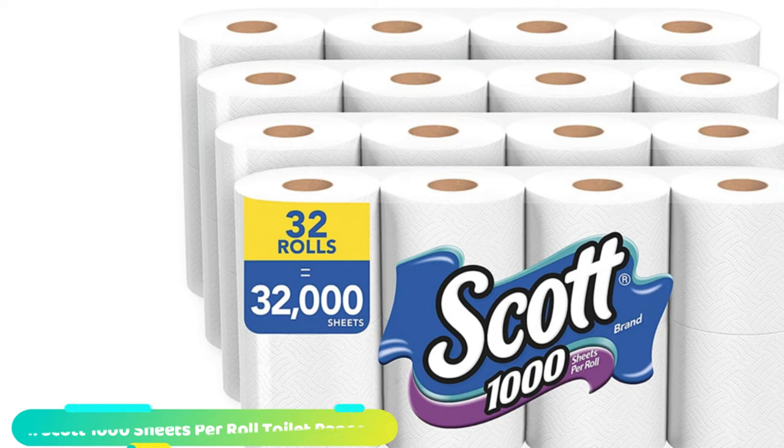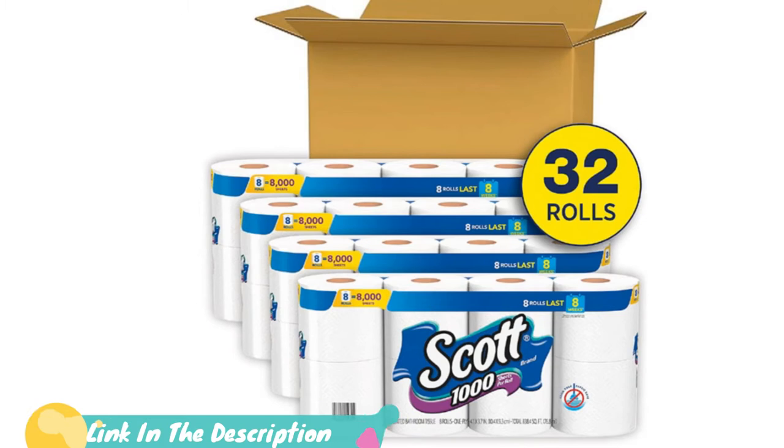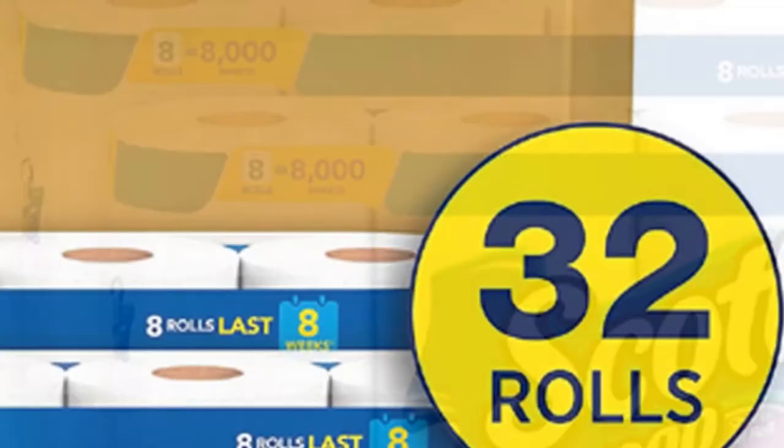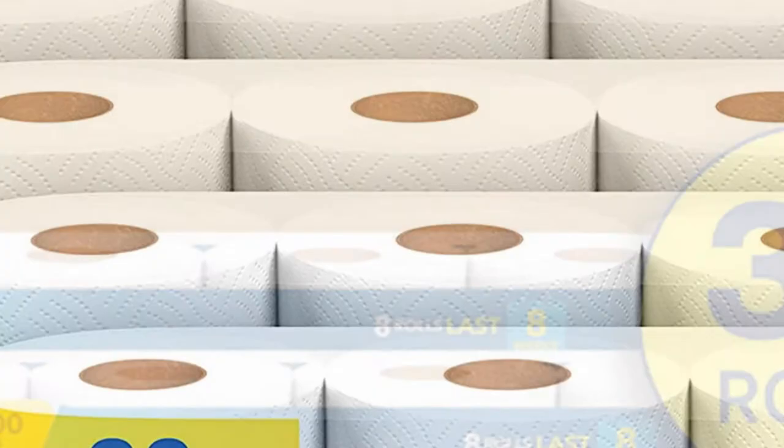At the first position of our list, we have Scott 1000 Sheets Per Roll Toilet Paper. Toilet paper is an unavoidable household expense. For those looking for a budget-friendly option, consider Scott 1000 Sheets Per Roll Toilet Paper, which features an impressive 1,000 sheets per roll. This one-ply toilet paper may feel less thick and luxurious than plusher options, but its texture makes it an excellent clog-free option. The toilet paper breaks down quickly once it hits the water and is also 100% biodegradable.